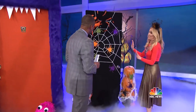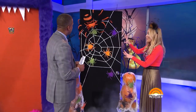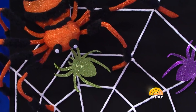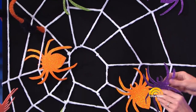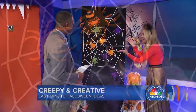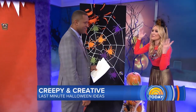Our second door is an interactive one — the pin the spider on the web door. Trick-or-treaters can come, you put a little blindfold on them, spin them around, and give them one of these spiders. Whoever gets their spider closest to the center gets a second helping of candy. It's just a little yarn, some glitter paper, and we cut out spiders and you're good to go.